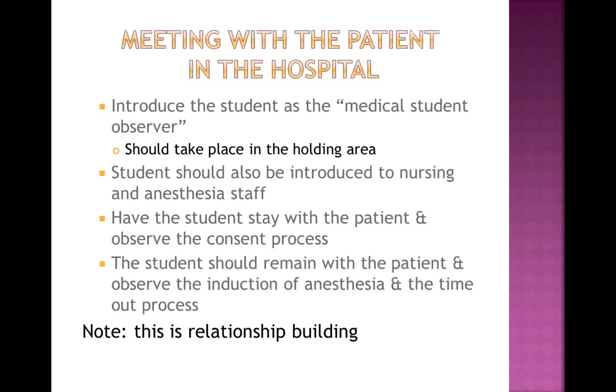Let me walk you through what has proven to be successful for the in-hospital experience. We gather at the bedside of the patient in the holding area — that's your first opportunity to introduce your medical student as your medical student observer, introduce them to the nursing and anesthesia staff, and have the student stay with the patient. Even if you're going to go get a cup of coffee while the patient rolls in, have the student stay with the patient, observe the induction of anesthesia, observe the time-out process, and meet the circulating nurse.